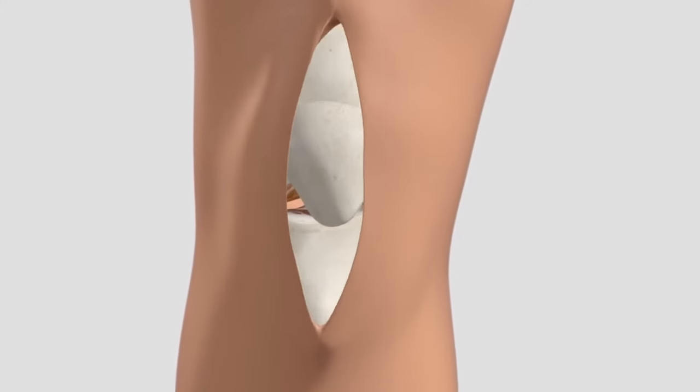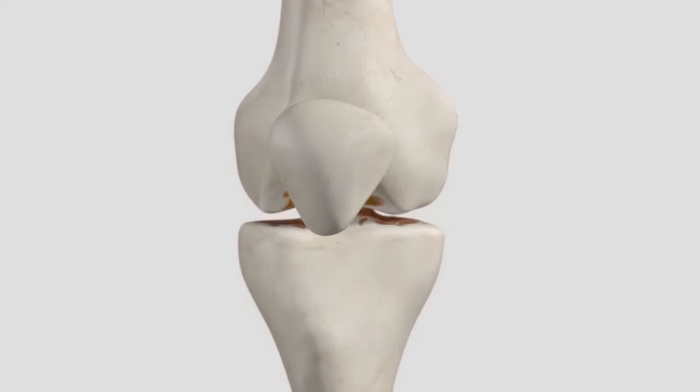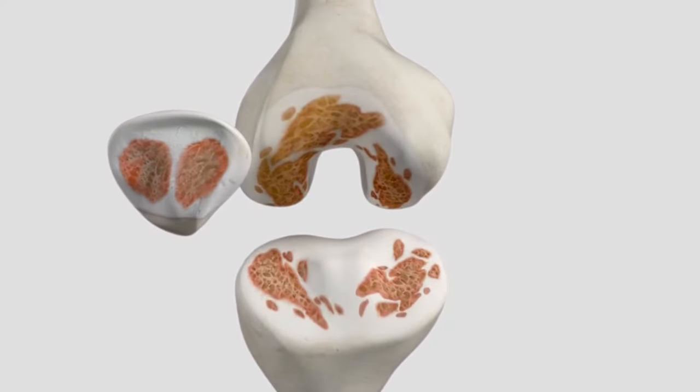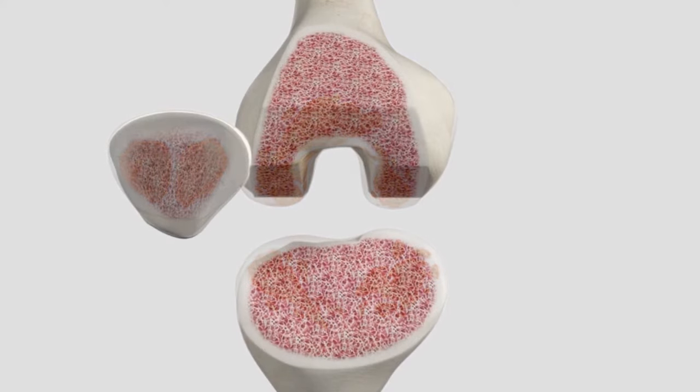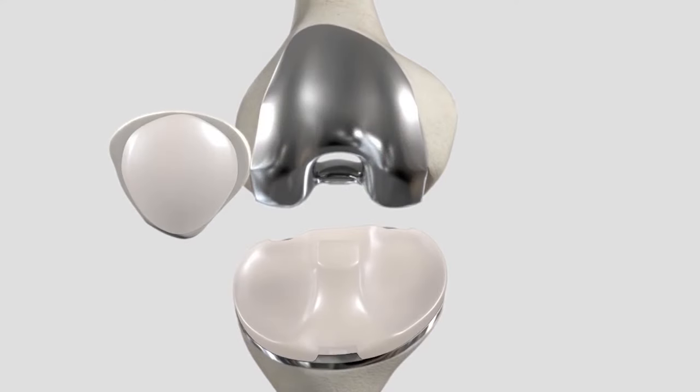The surgeon will begin by making an incision on the front of the knee, just enough to see and access the joint. Once the surgeon exposes the knee joint, damaged bone ends are removed using special instruments and replaced with components designed to recreate the natural contours of the bones in a healthy knee.